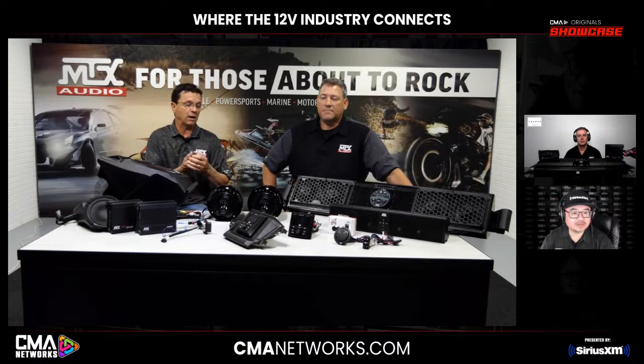Polaris is kind of forcing dealers to buy the Pro XP with front speakers. The ride command needs an amplifier — it has an outboard OE amplifier — but they're only utilizing the front channels, not utilizing the rear or the subwoofer outputs. We're just taking advantage of that by making adapters so you can add our cans and our subwoofer. They left money on the table — it was just cheaper to use one SKU amp and put it across all models instead of having different configurations.